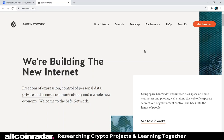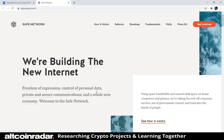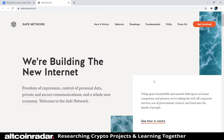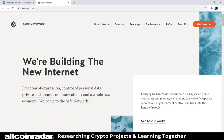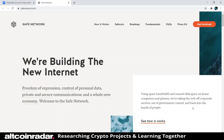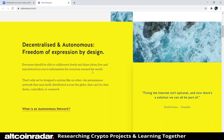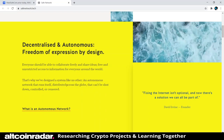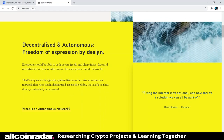Now let's check out the SAFE Network website to see what else we can learn. They describe themselves as building the new internet: freedom of expression, control of personal data, private and secure communications, and a whole new economy. Using spare bandwidth and unused disk space on home computers and phones, they're taking the web off corporate servers, out of government control, and back into the hands of people — decentralized and autonomous. Everyone should be able to collaborate freely and share ideas with free, unrestricted access to information.